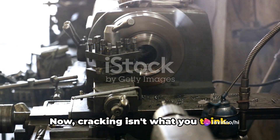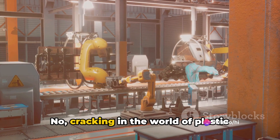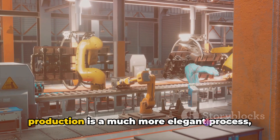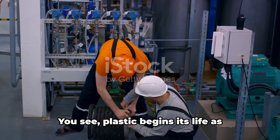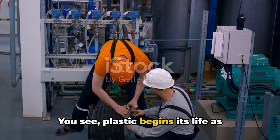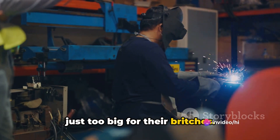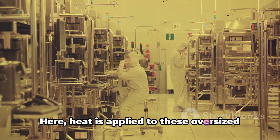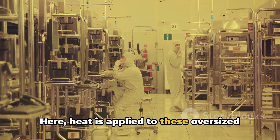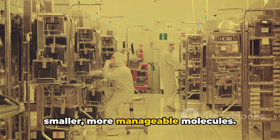Now, cracking isn't what you think. It's not about breaking things apart with brute force. Cracking in the world of plastic production is a much more elegant process, a dance of heat and pressure. Plastic begins its life as hydrocarbons, large molecules that are just too big for their britches. Enter the cracking unit, a veritable molecular tailor. Here, heat is applied to these oversized hydrocarbons, breaking them down into smaller, more manageable molecules.